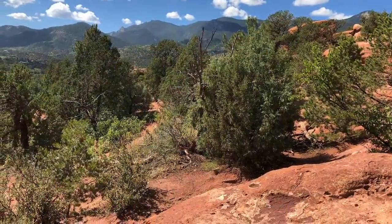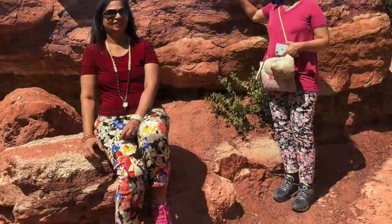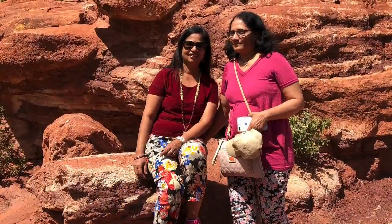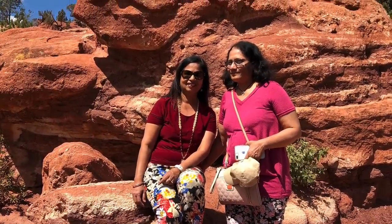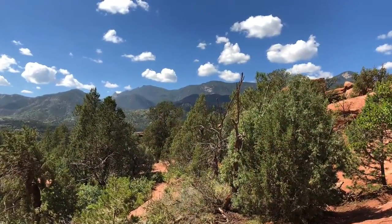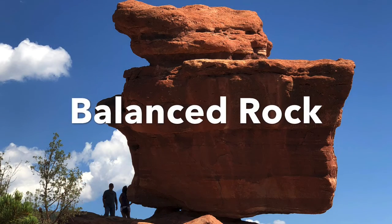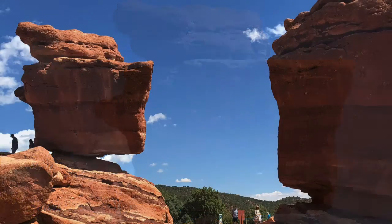From the visitor center, if you look in the direction of the Garden of the Gods, you can see the Pikes Peak far in the background. The Garden of the Gods is popular for hiking, technical rock climbing, road and mountain biking, and horseback riding.